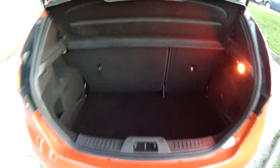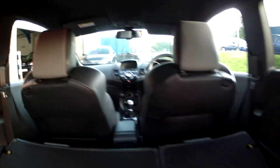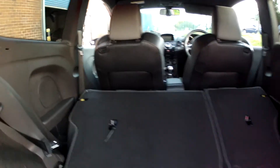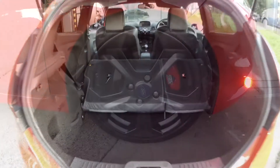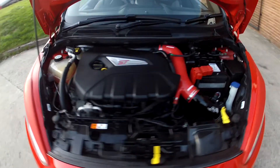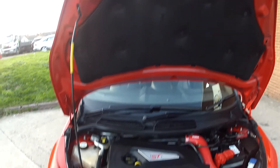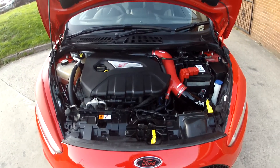If you do find you need extra space, just fold those rear seats down and the boot opens up nicely — so if you're out shopping for those larger items you can certainly make room to get them home. You've got those lovely graphite alloy wheels, and just look how clean this car is under the bonnet. It certainly has been looked after and comes with its service history.